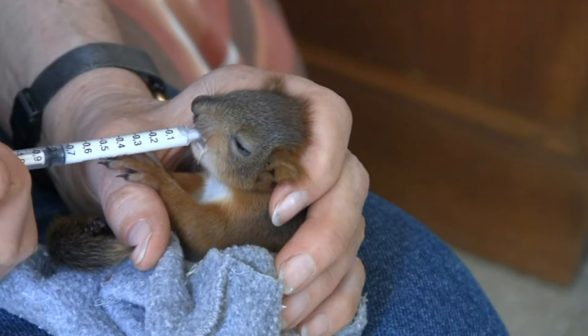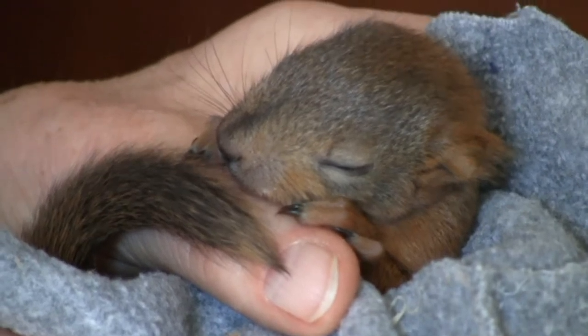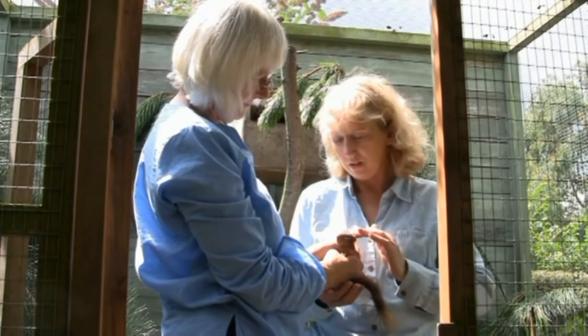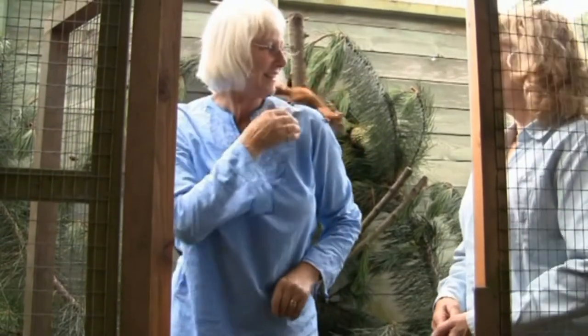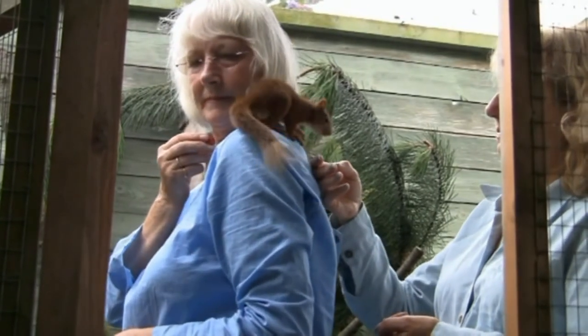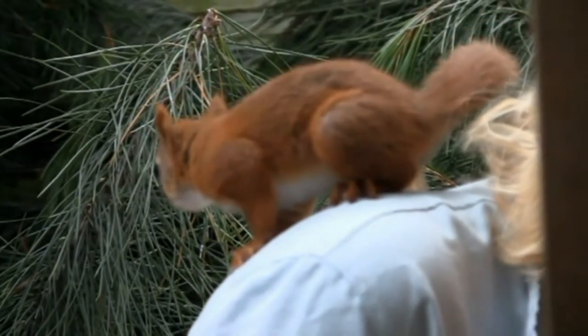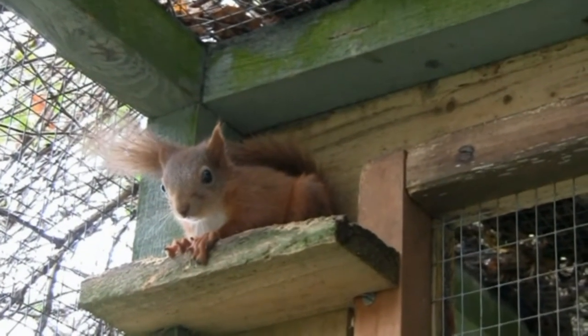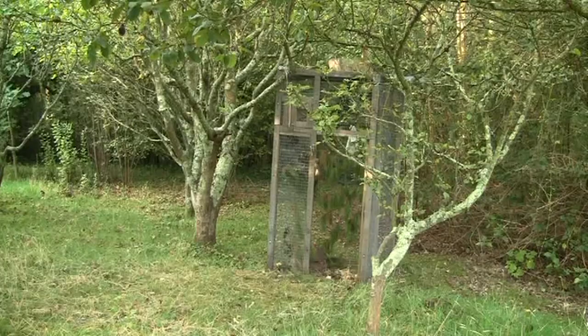Even the very small squirrels that arrive with eyes still closed instinctively know how to open nuts and cones, make a dray and clean themselves. Up until they are about 12 weeks old, they are keen to play. Then they get the call of the wild and are not always so friendly, and sometimes hard to catch for a release.